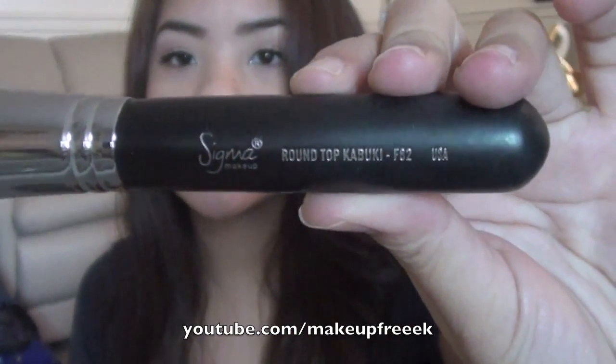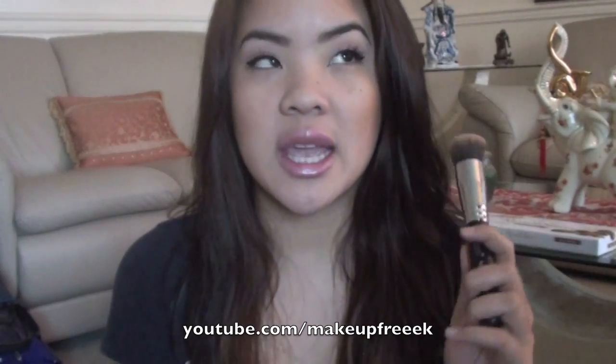The next thing I'm going to show you is this brush — the Sigma F82 Round Top Kabuki. This is my favorite brush. It gives you the most flawless finish. I definitely think anybody should invest in one of these if you use a cream foundation, which I'll show you next. If you use a cream foundation, definitely invest in this brush.